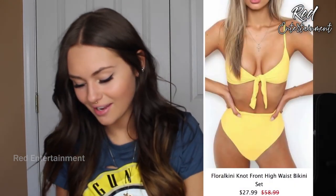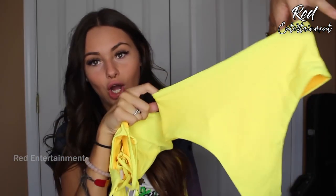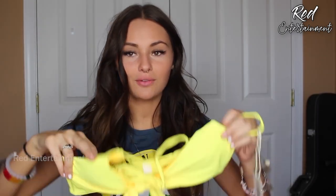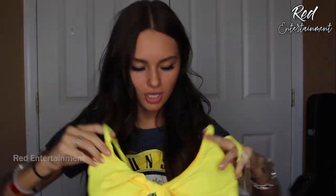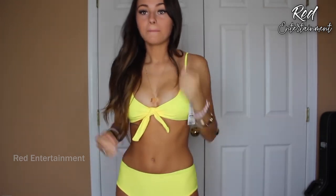Next we have this yellow bathing suit — I'm so excited! This is a really really neon yellow. The bottoms are super cheeky though, and I don't really like insanely cheeky bathing suits because I just don't like showing my entire butt in public. The top looks super cute, a little bit small, but it should be good. The downside is there's no tightening — you can't adjust the fit.